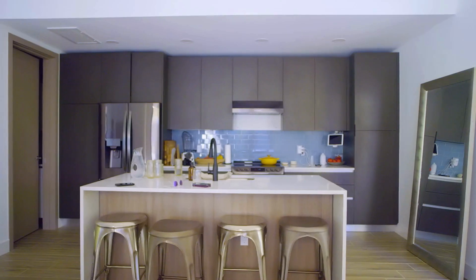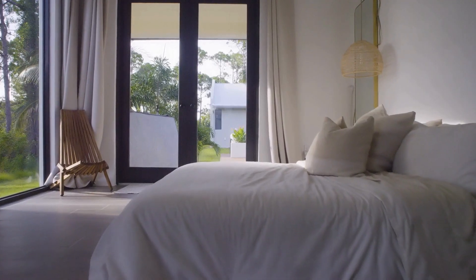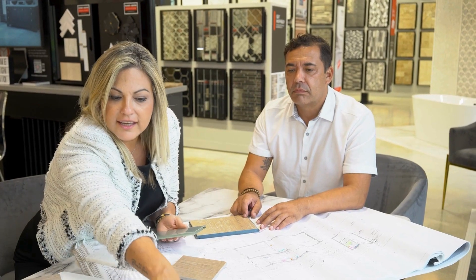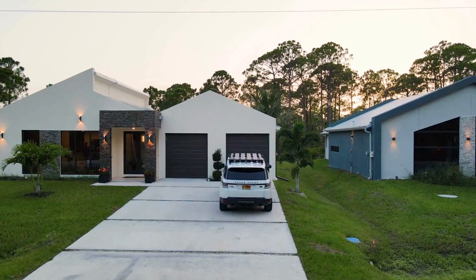Democratizing home design — that project really spoke to me. We have a housing crisis, and it's amazing to marry architecture and design with new ways of construction to bring new kinds of value to homeowners. A really interesting example of how to create turnkey housing that can be delivered in a really cost-effective way.